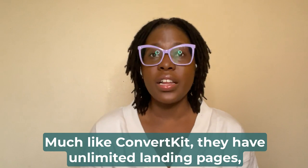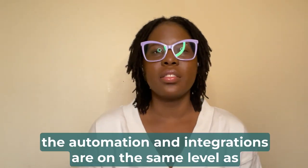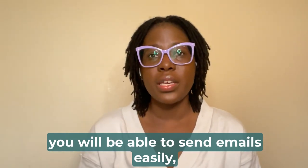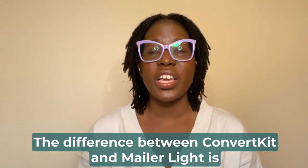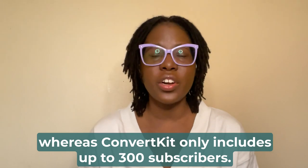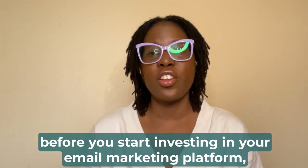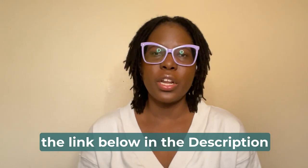Much like ConvertKit, MailerLite has unlimited landing pages, unlimited emails to send to your audience, and automations and integrations on the same level as ConvertKit. Whether you use ConvertKit or MailerLite, you'll be able to send emails easily, tag and segment your audience, and automate your emails. The key difference is that MailerLite's free account includes up to 1,000 subscribers, whereas ConvertKit's free plan only includes up to 300. So if you have a larger list and want to get your feet wet before investing in a paid platform, MailerLite is a great option. Check out MailerLite using the link below.